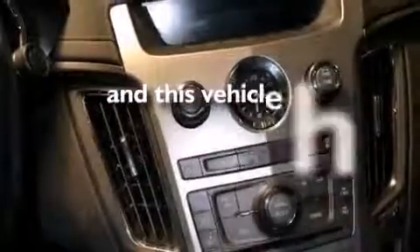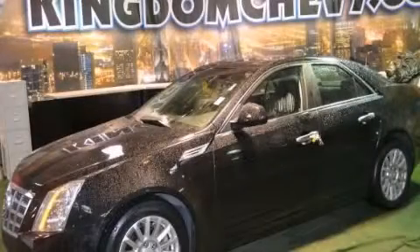This vehicle has fewer than 31,000 miles on the odometer. Contact us today to arrange your test drive.